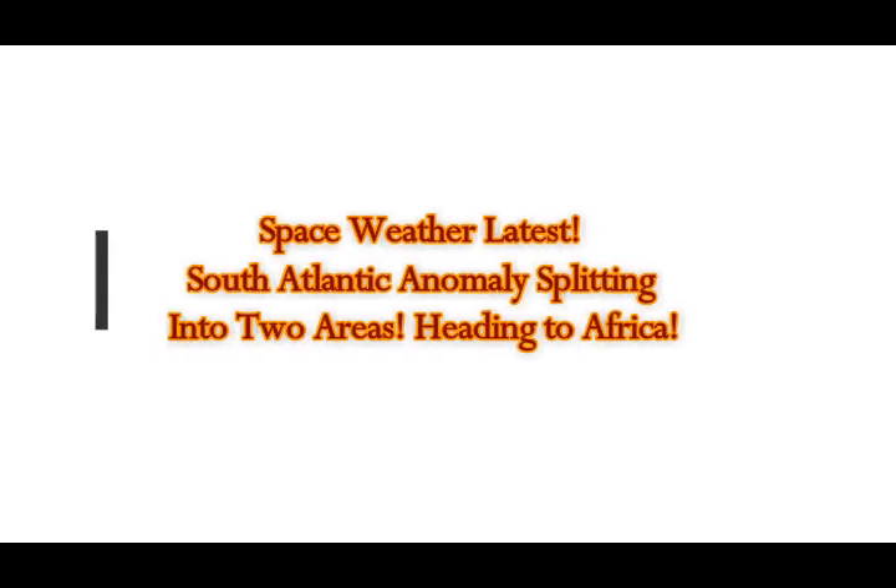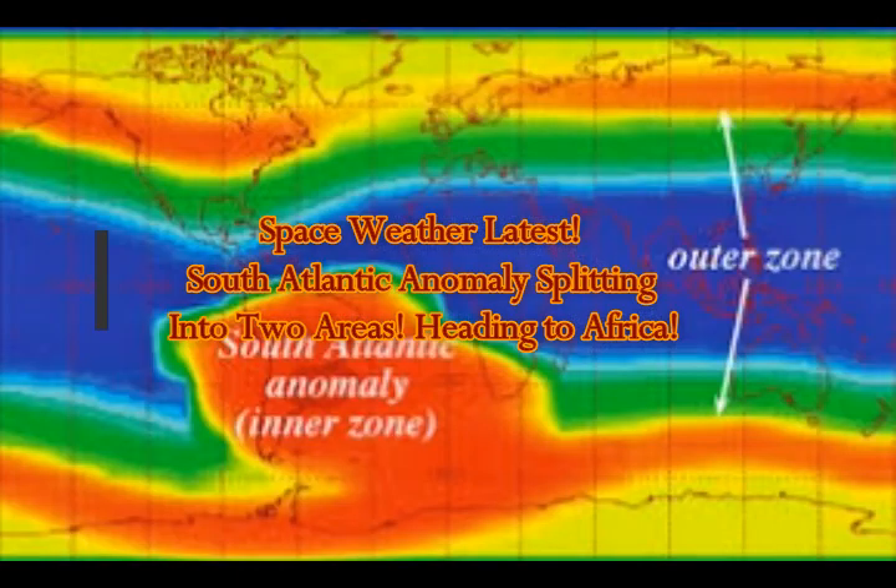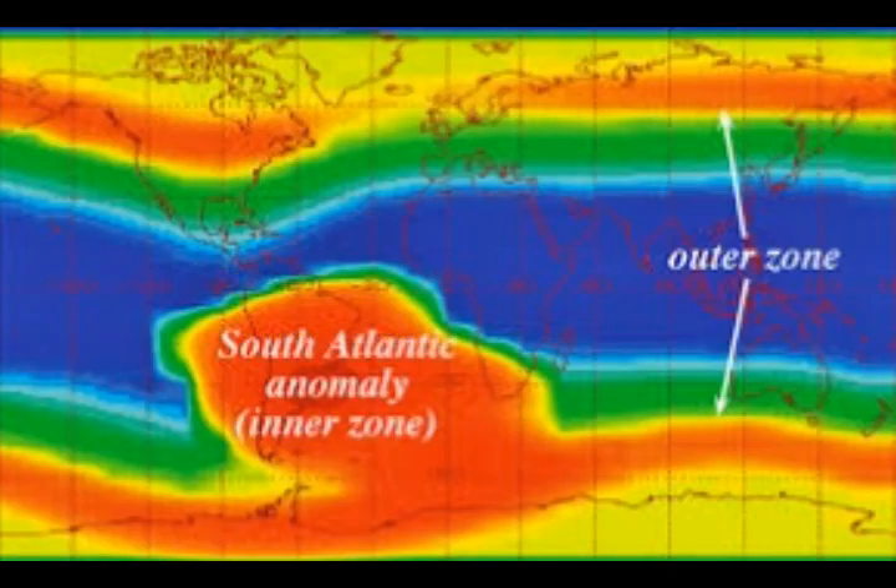This is Space Weather Latest. The South Atlantic Anomaly over South America is splitting into two areas, and scientists yet don't know why.